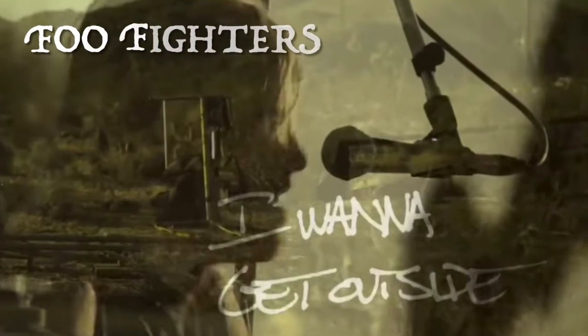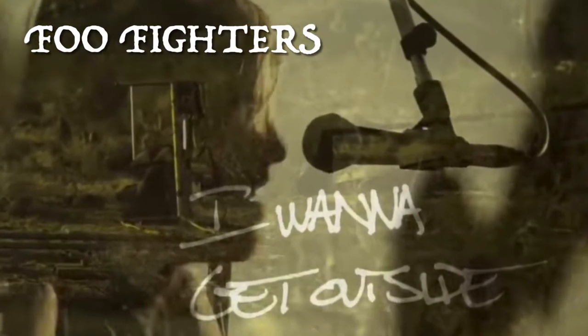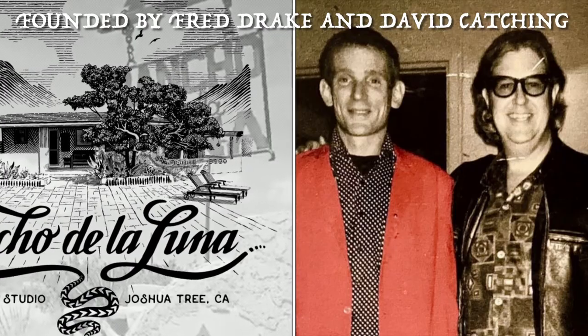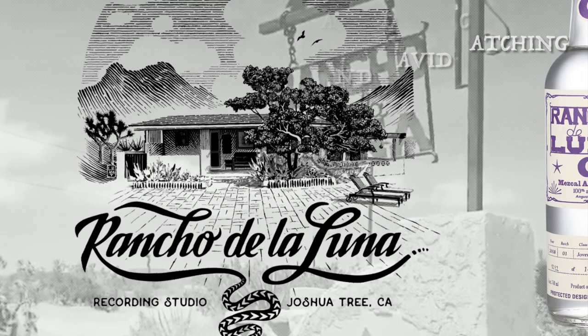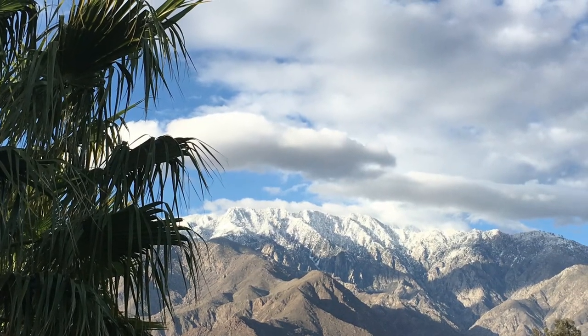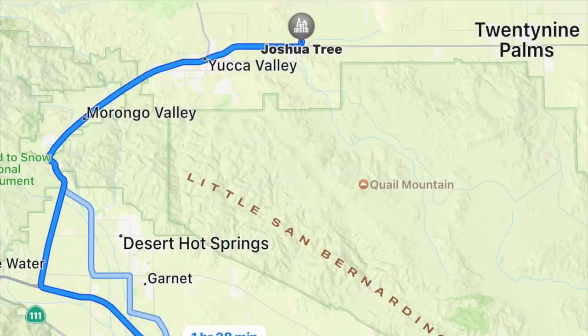Fast forward to four years ago, Kiwi telling me to listen to the Foo Fighters playing 'I Want to Get Outside' as they are framed in the Joshua Tree desert landscape. That certainly makes you understand how a place like Rancho de la Luna got started and gained so much traction. With a free day and a recent storm bringing picturesque snow to the local mountains, we decided to get outside and visit Joshua Tree for ourselves.